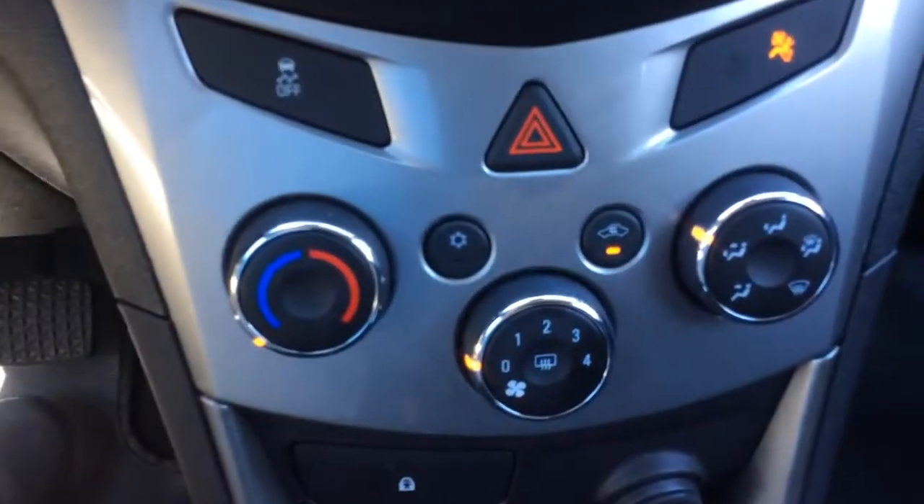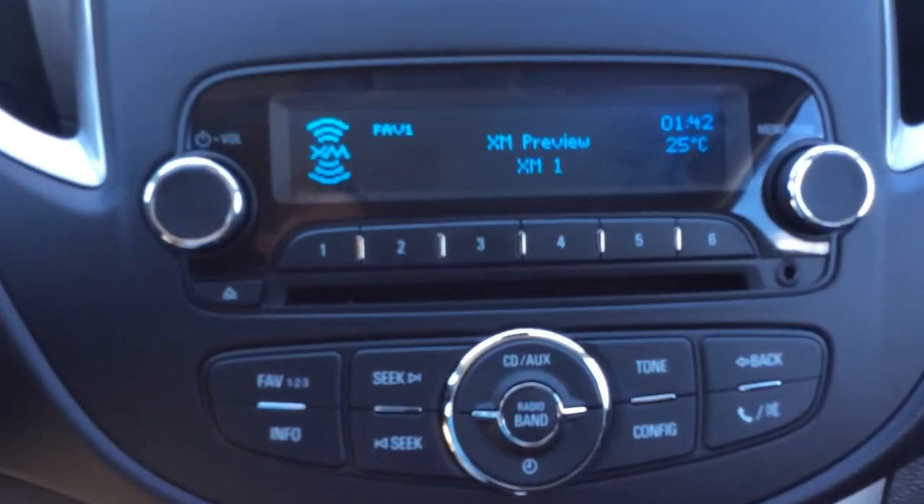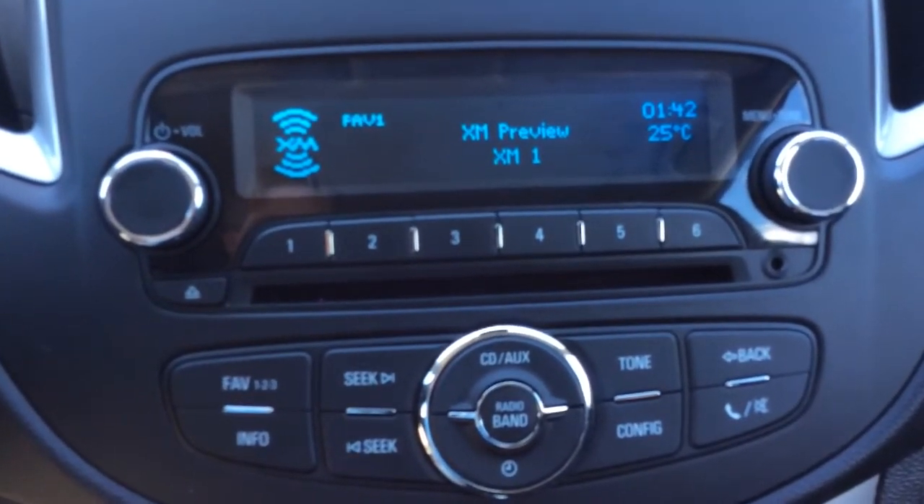You have single zone air conditioning in here and rear window defrost. You'll get a three month trial of the Sirius XM satellite radio.